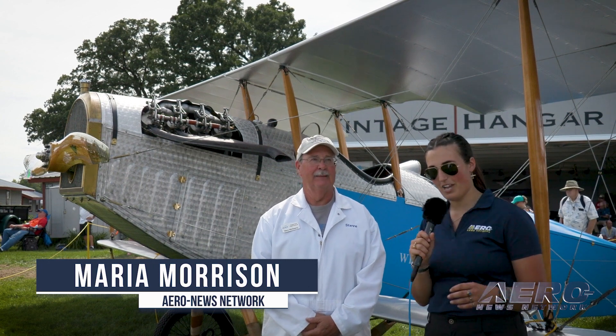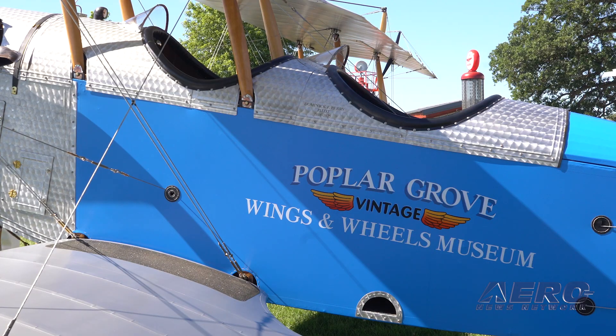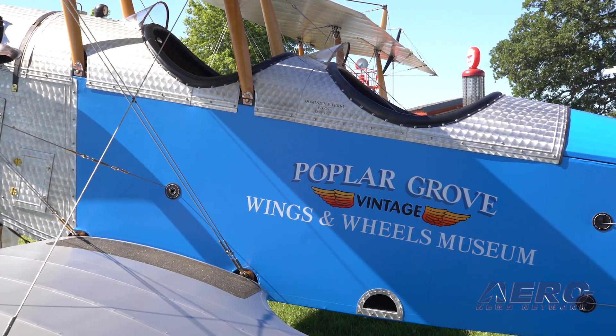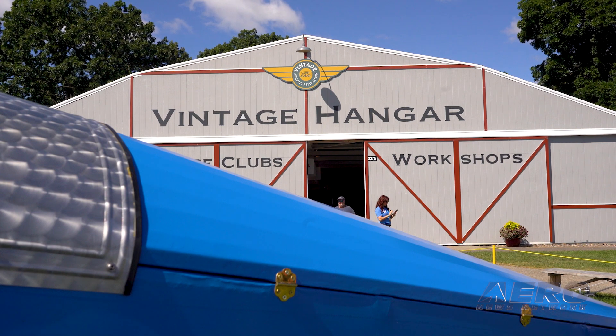I was walking around Vintage at AirVenture 2022 and was struck by this gorgeous aircraft. I remember I had Inverted Jenny stamps as a kid. Could you tell me a little bit about this restoration project? The project started in 2017 with a joint venture between EAA Chapter 1414 at Poplar Grove Airport and the Vintage Wings and Wheels Museum. The two entities got together and wanted to build a flying aircraft that represented something iconic in aviation.